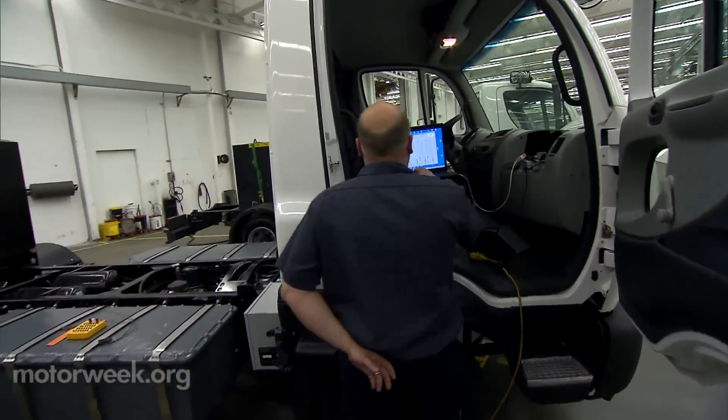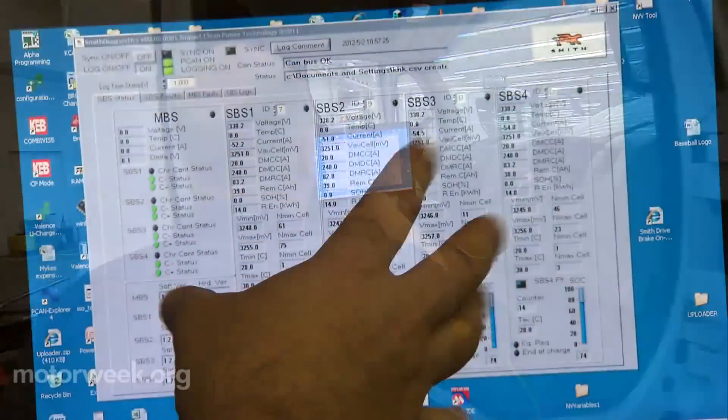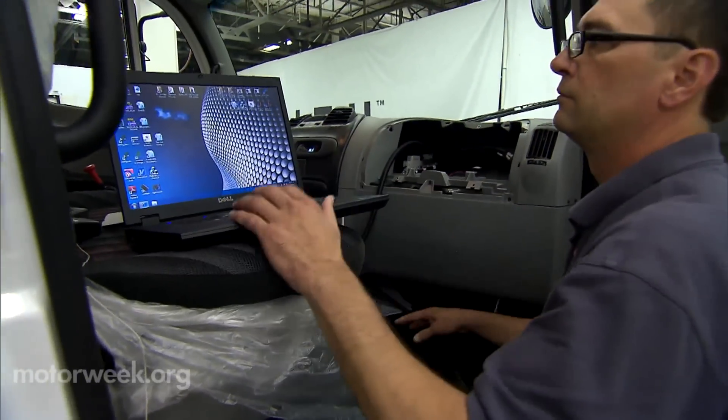Every Smith vehicle goes through a rigorous — and I mean rigorous — test and validate process to make sure they're safe and roadworthy.